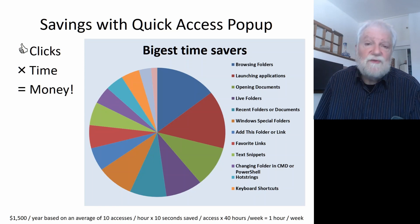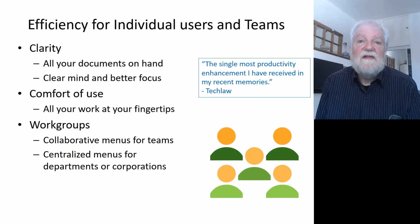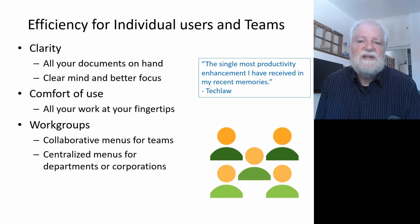Of course, you cannot go to the bank to cash out this money, but what you get is more clarity, with all your documents on hand so you can better focus on your work. You have a better comfort of use with everything at your fingertips, and for work groups, it helps you collaborate with team members or a department by having shared menus.